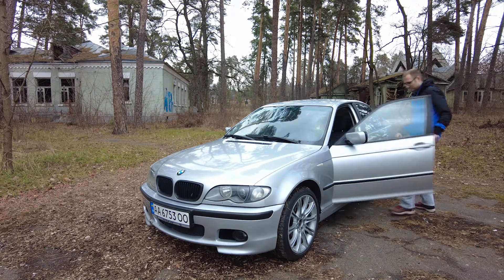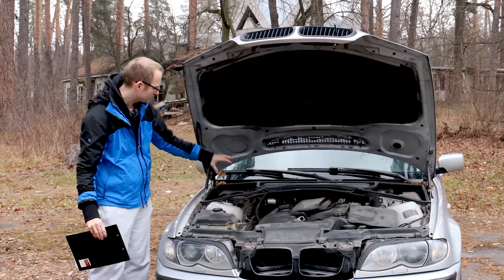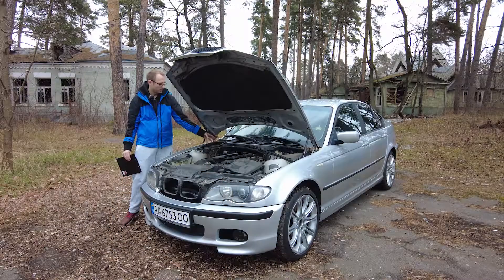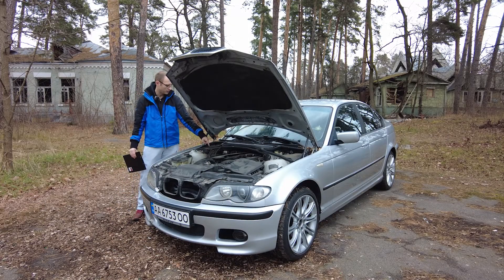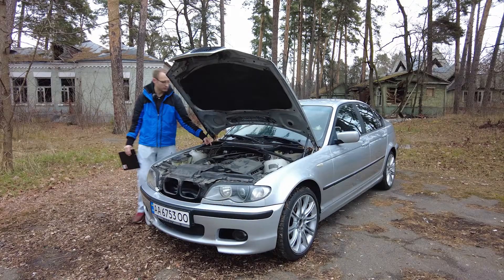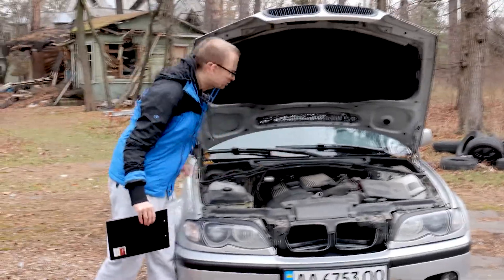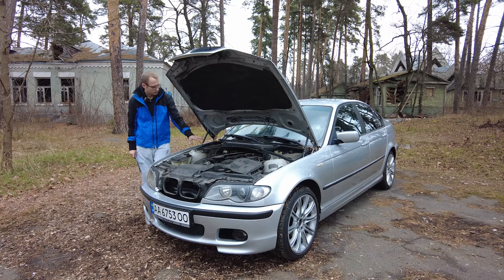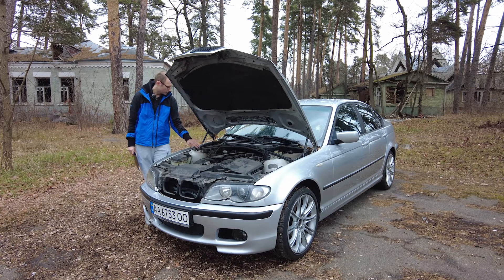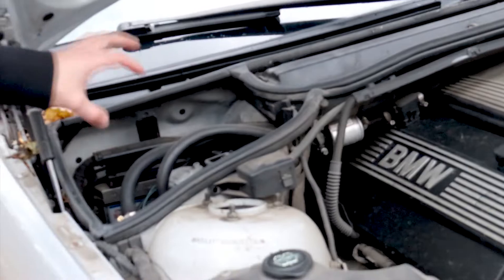So let's talk about the fourth generation system set up in this car. We have the computer system here — essentially the brains — keeping the injectors under control. Here we have the regulator where the gas mixture happens, and over here you have six injectors that push the gas into the cylinder. Over here we also have a filter that cleans out the gas — there are actually two filters — and we have a temperature sensor somewhere here as well.